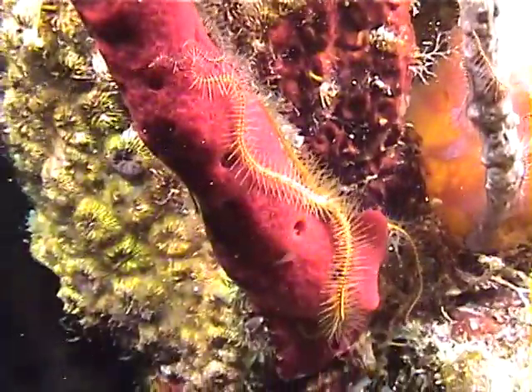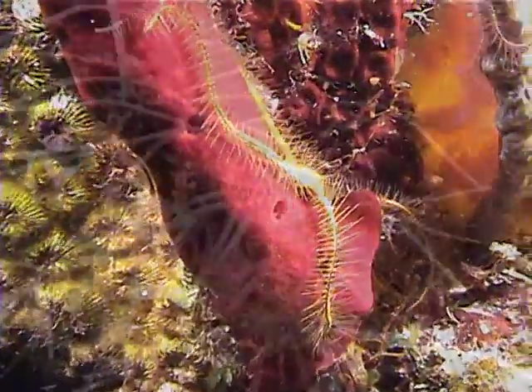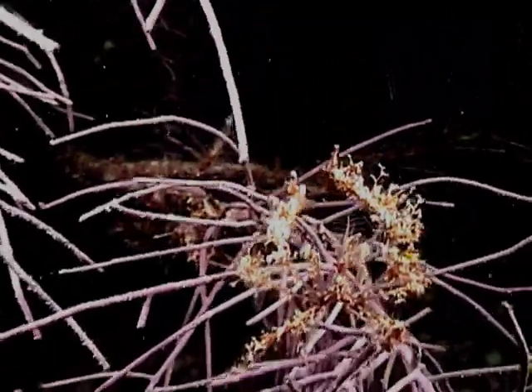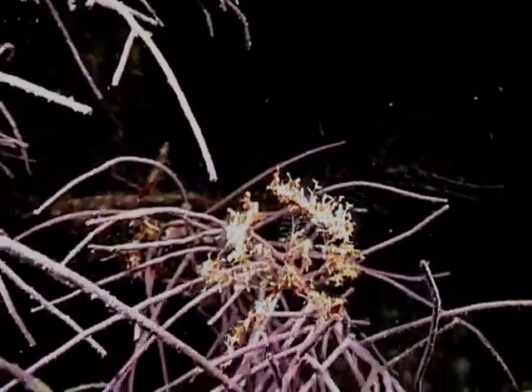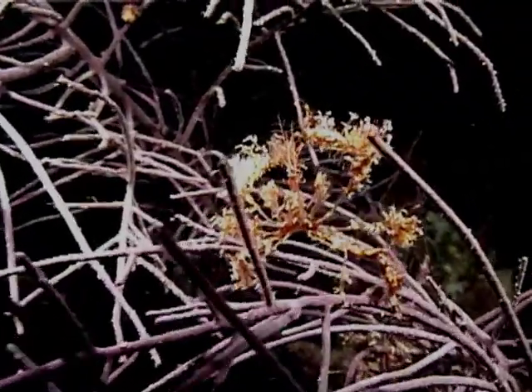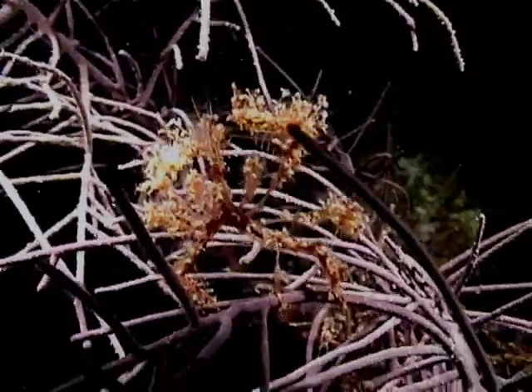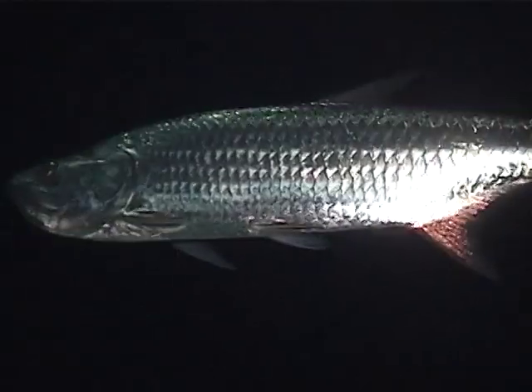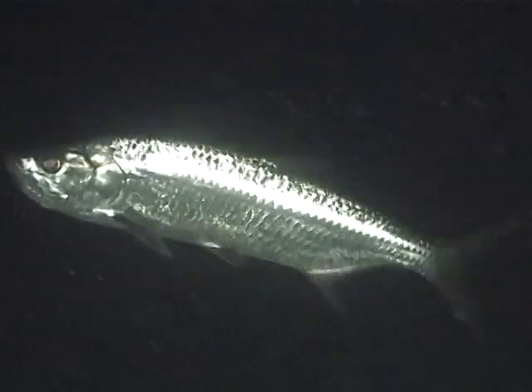Here's a sponge brittle star wrapped around some coral. And a rare decorator crab. The strobes under our boat attracted large tarpon on every night dive.